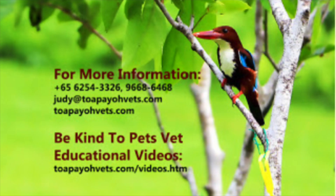For more information, please call our clinic's number or visit our clinic's website at topayovets.com.